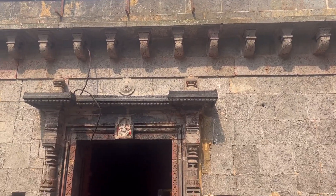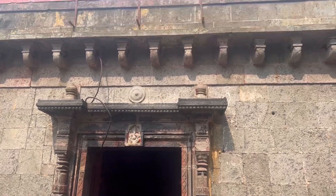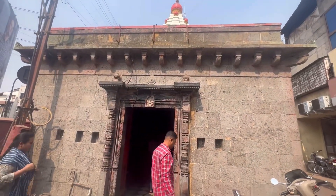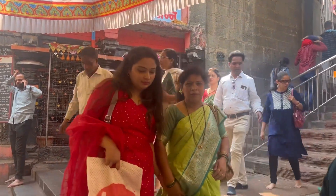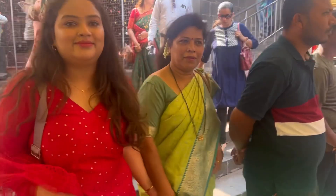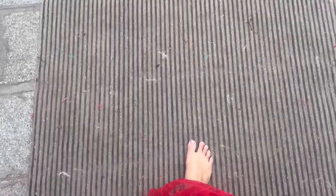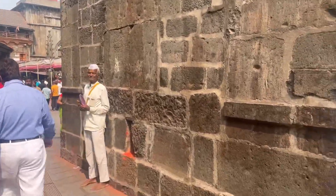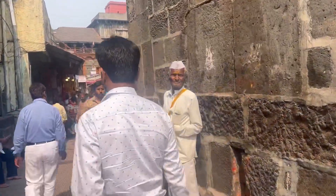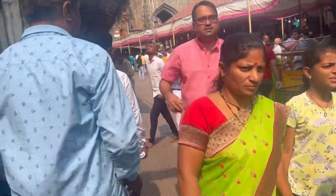We first went to the Ganesh Mandir — it's said to be the oldest Ganesh Mandir and it's at the entrance of the Mahalakshmi Temple. This was my full look, by the way — I forgot to shoot it earlier. The Mandir has four entries, which is very confusing, and one of the entries has that temple.